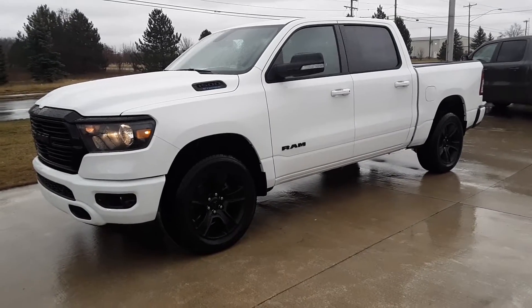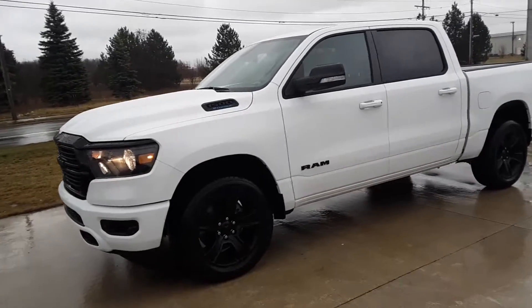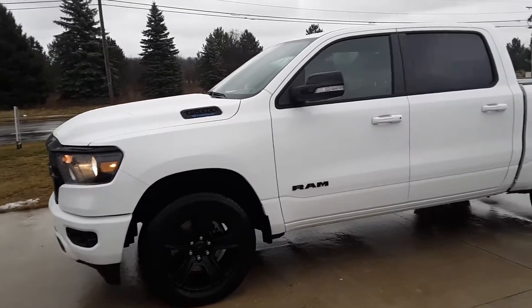Hello, Angel here at Terry Henricks Chrysler. Today we're going to do a walk around of a brand new 2021 Dodge Ram 1500.